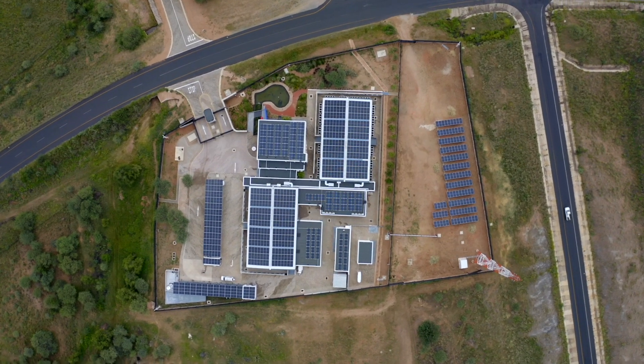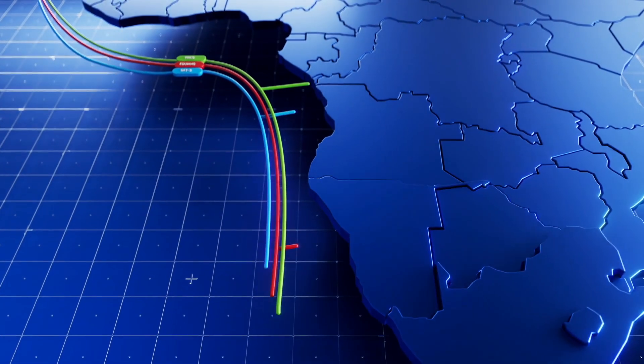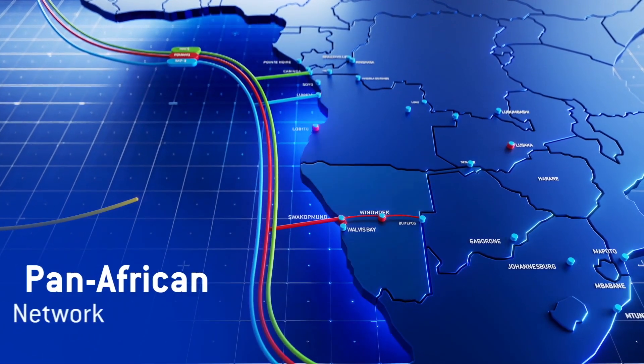The Armada Data Center is the newest addition to our ever-expanding Pan-African network and the fourth Paratus Data Center in Southern Africa.